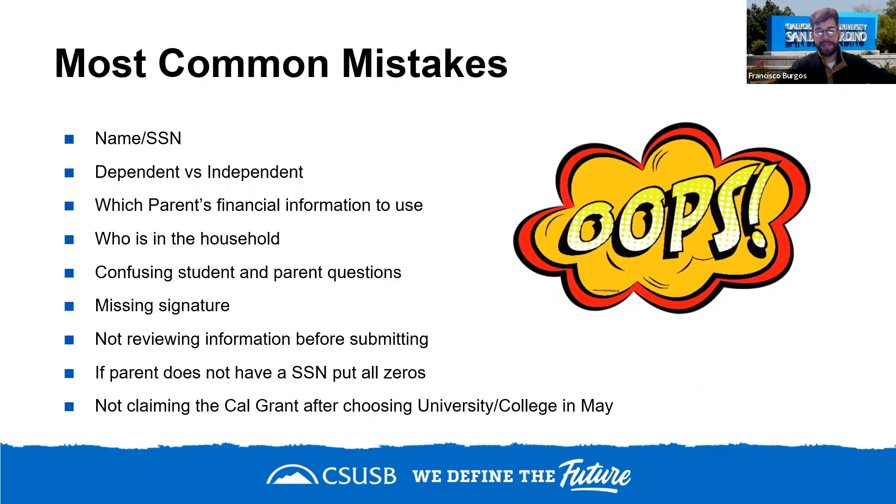Another common mistake is not claiming the Cal Grant after choosing a university in May. Once you've decided on a school, it's important to create a Web Grants for Students account to claim your Cal Grant and select your school of attendance. I'll explain how to do this in a moment.